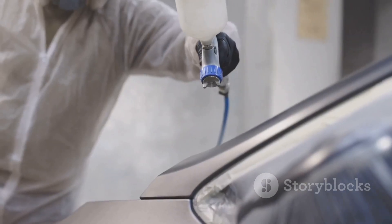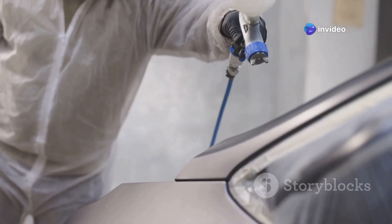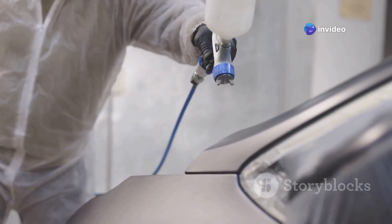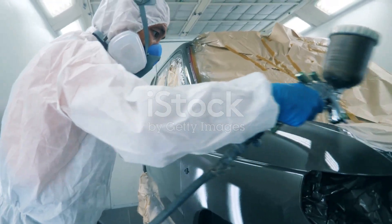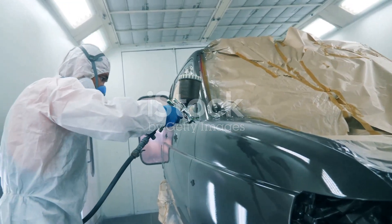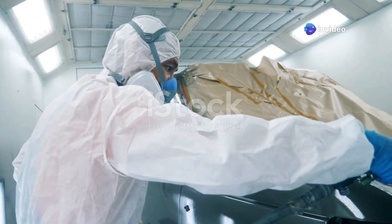This is where all the hard work comes together. After all that, one last clear coat goes on. This isn't just any clear coat — it's a specially formulated layer designed to enhance both durability and aesthetics. This makes the car super shiny and protects the paint from scratches, sun, bird droppings, everything. It's like giving the car a suit of armor that also happens to look fantastic.